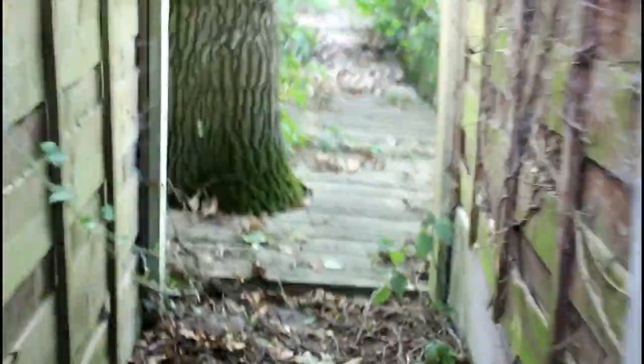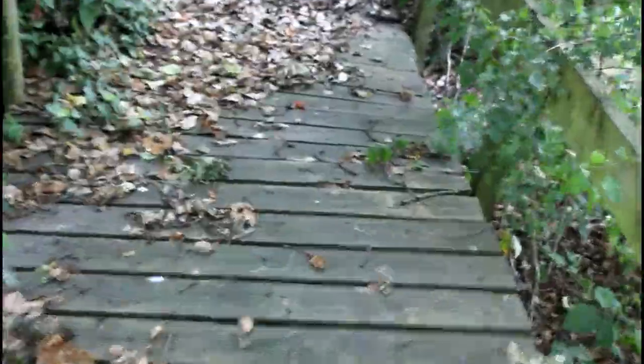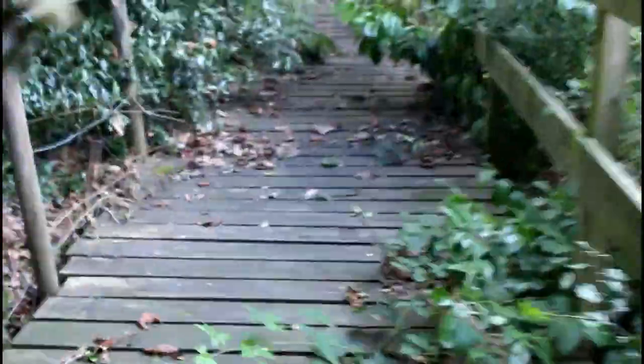Now here we come across a boardwalk that was put down by Stockport some years ago, because this ground under here gets very wet in the winter. So some money was spent on this path some years ago.